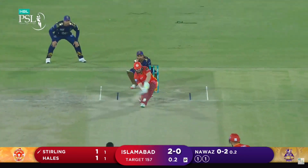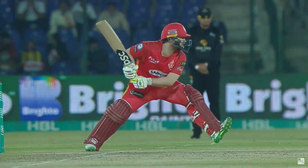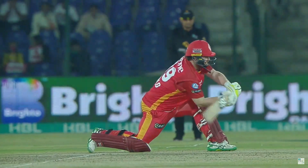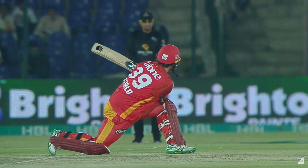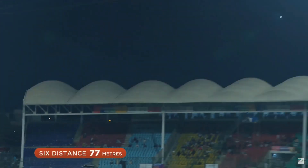Starting with the spinner, and Paul Stirling has moved across his stumps — well picked up, as crisp as they come. He's got into position so early, he's hit that a mile. That is a really good shot by him.